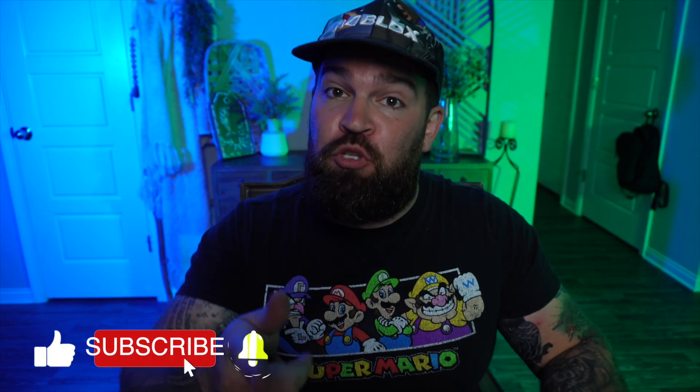But before we get too far into the video, you know what to do. Be sure to hit that subscribe button, give this video a big old thumbs up, and don't forget to tap that bell icon. That way you know every single time me and my crazy sister post a brand new video.